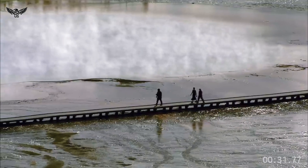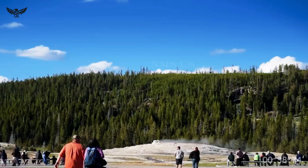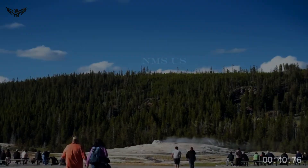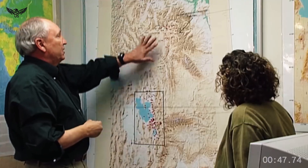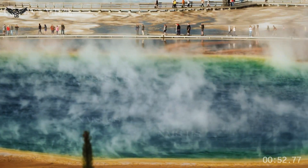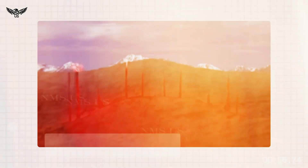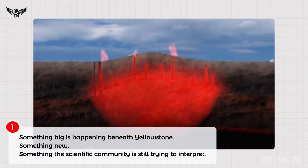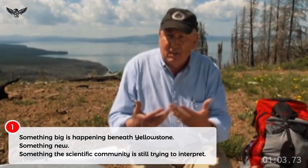By the time the sun rose over the Rocky Mountains this week, scientists had already worked through the night. A new wave of seismic imaging results, years in the making, had just come in from deep beneath the American West. What these underground scans showed was startling, even to veteran researchers. Something big is happening beneath Yellowstone — something new, something the scientific community is still trying to interpret.